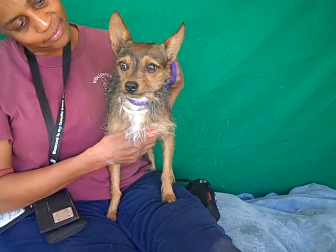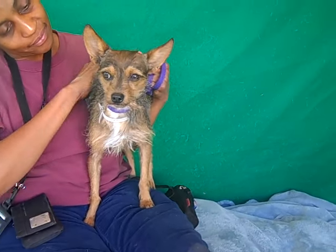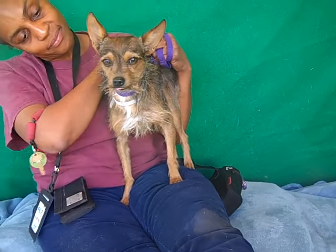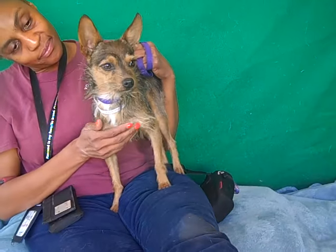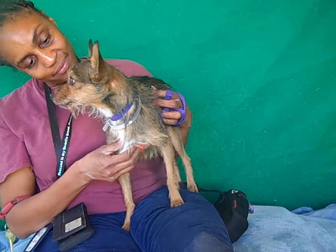This is Sheldon, and Sheldon's ID number is A4903492. We think Sheldon is a Border Terrier mix — kind of has the body of a Chihuahua, so he is awesome. Very unique looking, very cool.